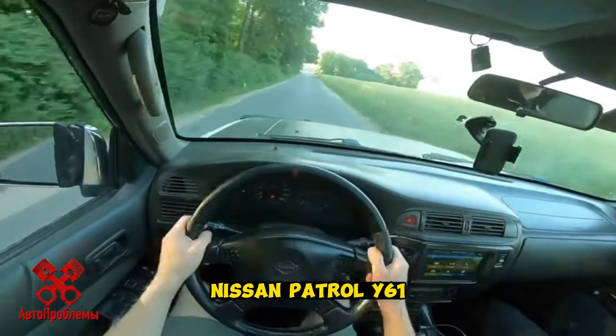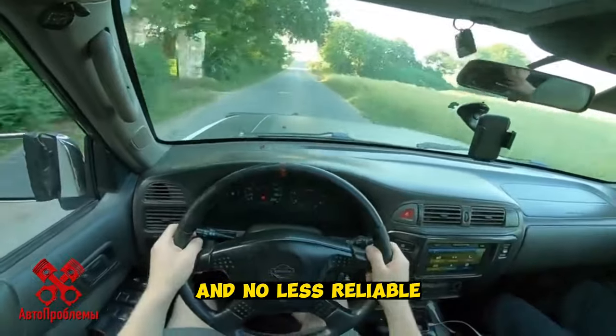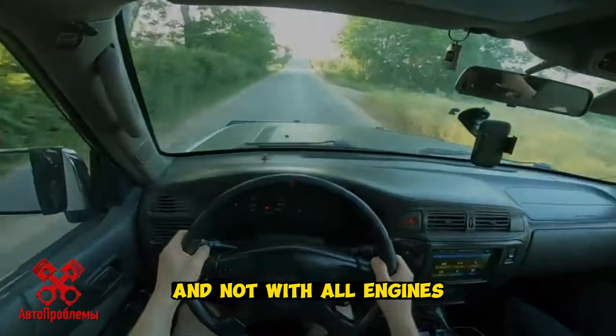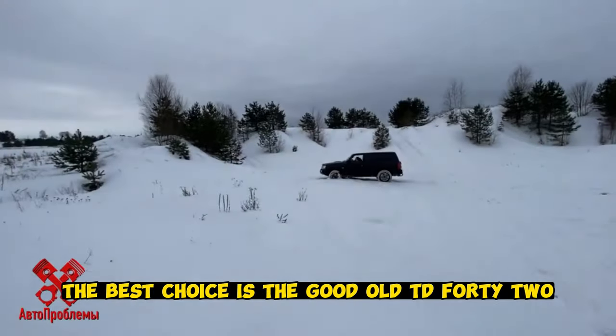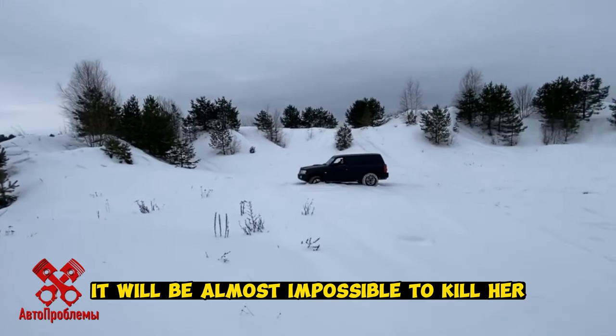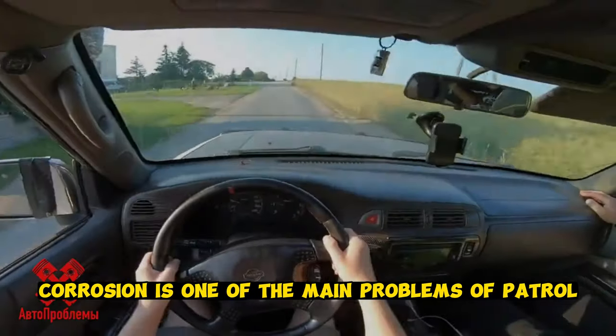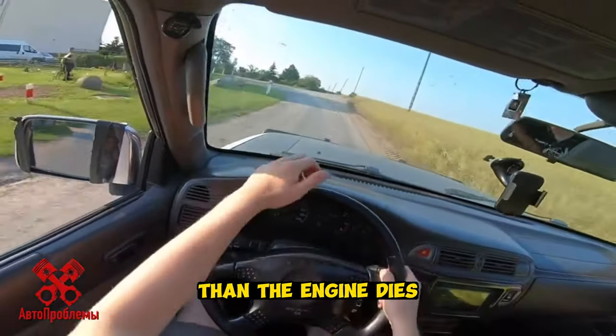Nissan Patrol Y61 — no less legendary than the Land Cruiser, and no less reliable, but with its own nuances and not with all engines. The best choice is the good old TD-42, but it is rare. If you find it, it will be almost impossible to kill. The car is more likely to rot — corrosion is one of the main problems of the Patrol — than the engine dies.